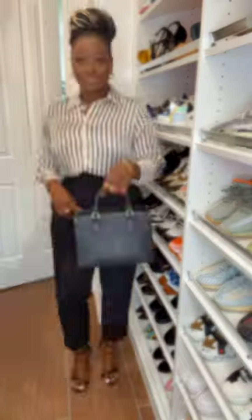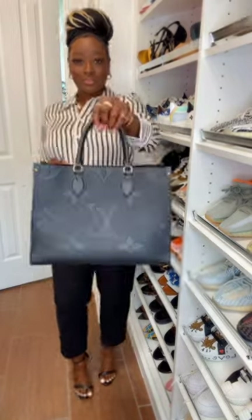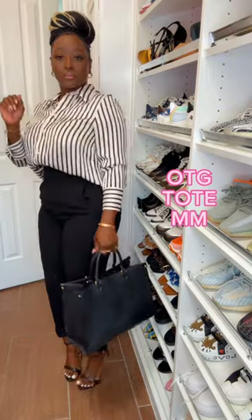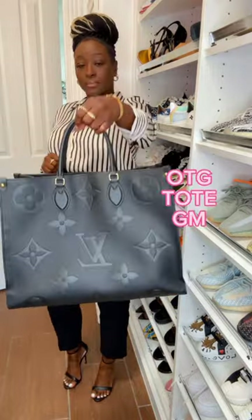Let's get started. First handbag is the beautiful on-the-go tote in the PM size. Next handbag is the on-the-go tote in the MM size. Next on-the-go tote is the GM.